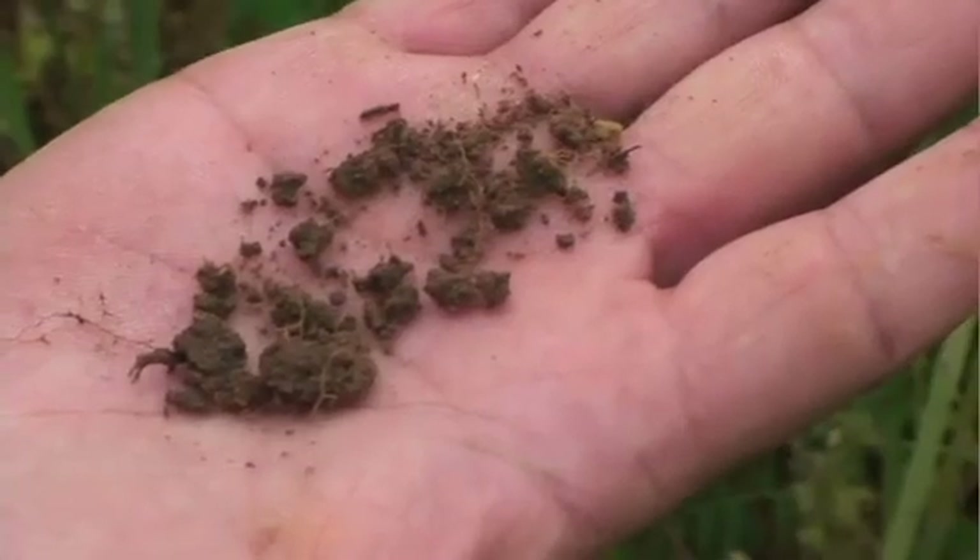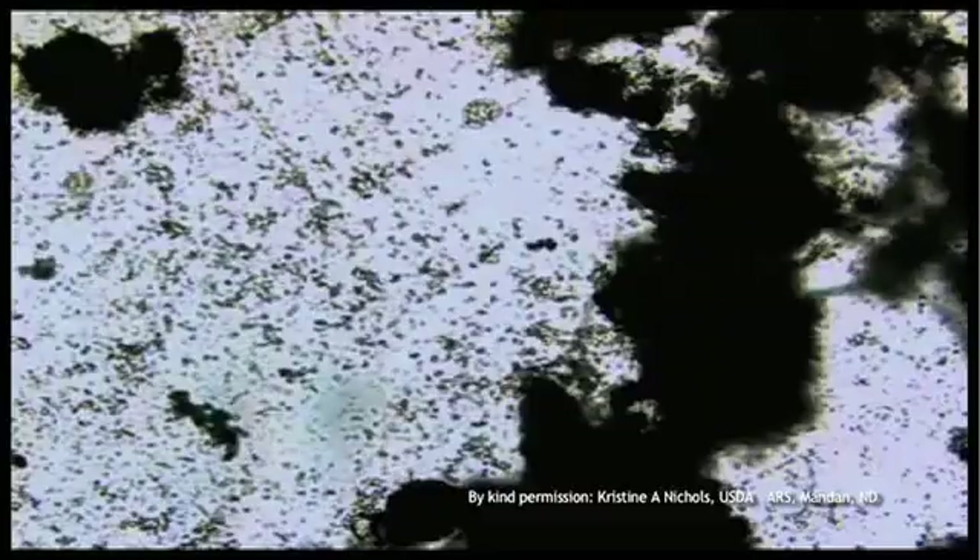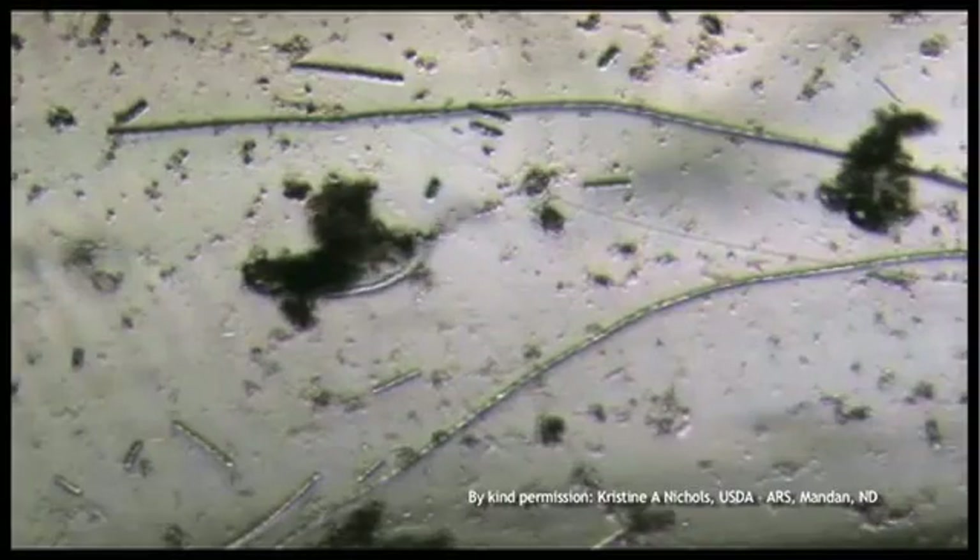Keep in mind that soil is a living system. Each ounce of a highly functioning soil contains hundreds of millions of microorganisms and tens of thousands of individual species.